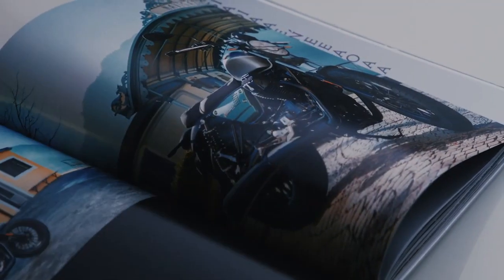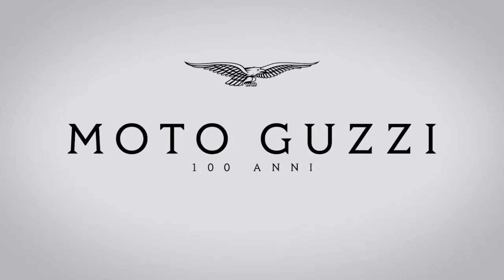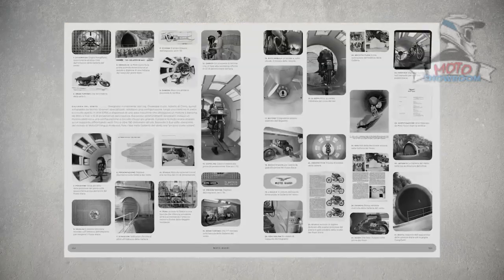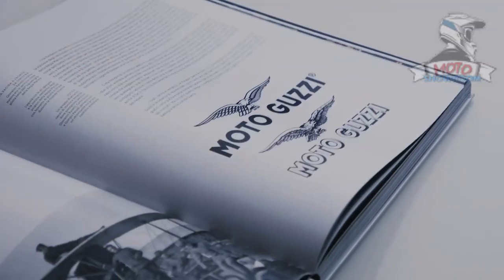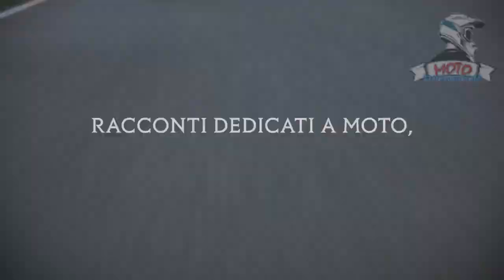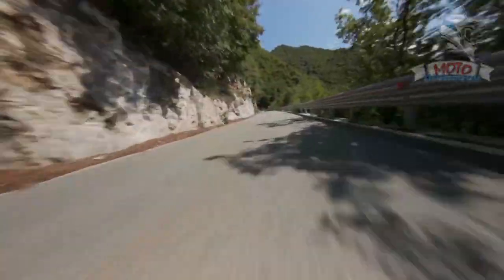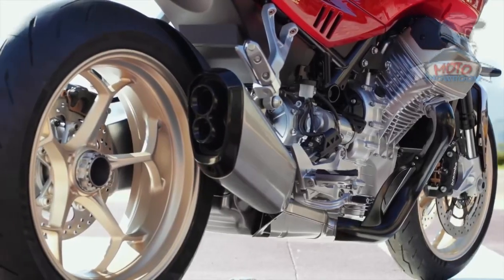If this were any normal year, Moto Guzzi would be holding a big party this week to celebrate its 100th birthday. Because of the pandemic, the Piaggio-owned brand had to postpone its Moto Guzzi World Days 2021 Festival to 2022. Nevertheless, Moto Guzzi proceeded to announce what would have been the highlight of the festival — the new V100 Mandello model.